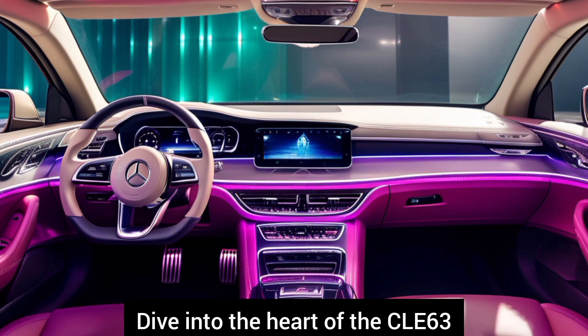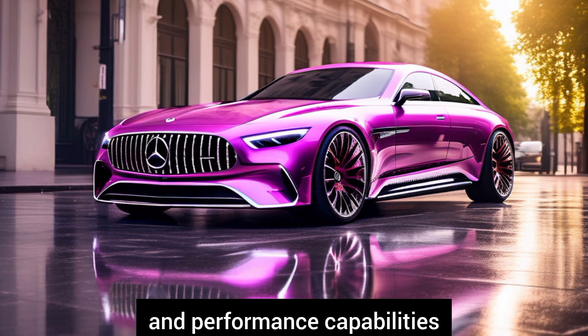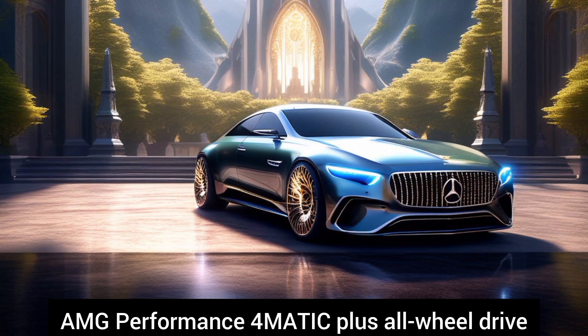Performance specs. Dive into the heart of the CLE 63, its powerful engine and performance capabilities. Discuss horsepower, torque, acceleration times, and unique performance features like AMG Performance 4Matic Plus all-wheel drive.